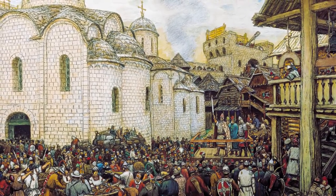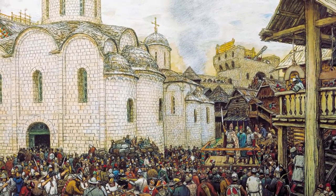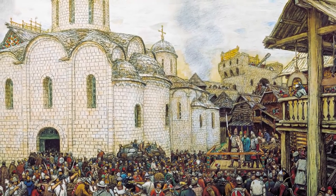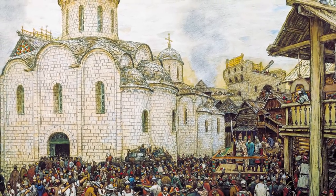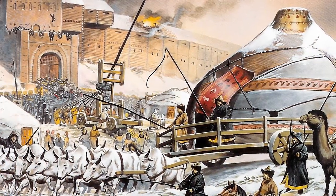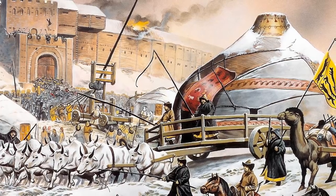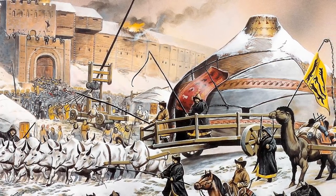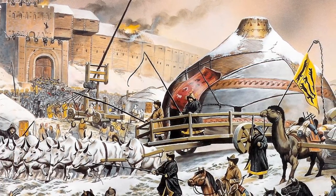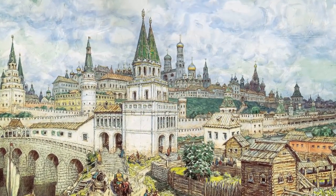Moscow Kremlin's history got its start in the year 1156, when Prince Yuri Dolgoruky demanded the construction of the complex, seeking to protect the city from possible attacks. Subsequently, Moscow was overrun by the Mongols, who brought destruction to the fortress. But in 1336, the Kremlin was rebuilt by the order of Prince Ivan Kalita, and oakwood was used for the structure's walls during the process.